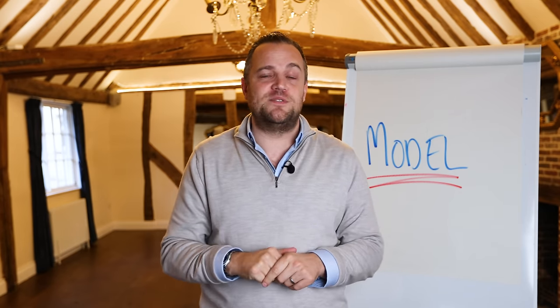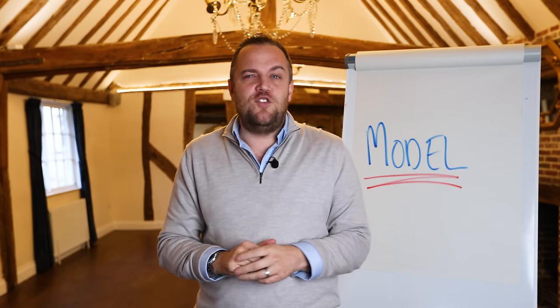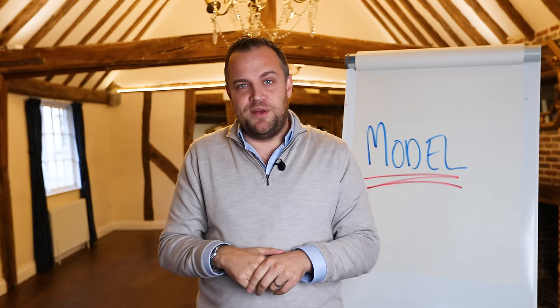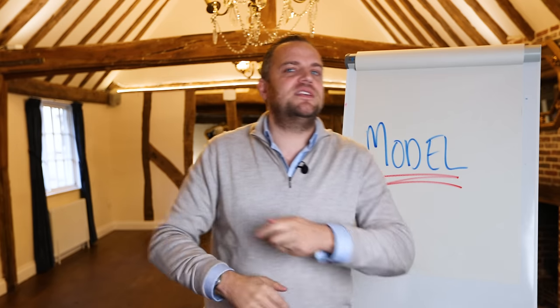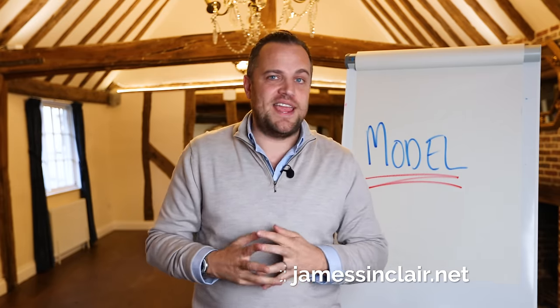I hope you enjoyed this video. Make sure you like and subscribe. Let me know in the comments what sort of videos you'd like me to make, and if you've got anything you want clarity on, hit them below — I'll do my very best to answer them. If you'd like to see me live at one of my seminars, you can book your tickets at jamesinclair.net. There's a link in the video description. See you there!